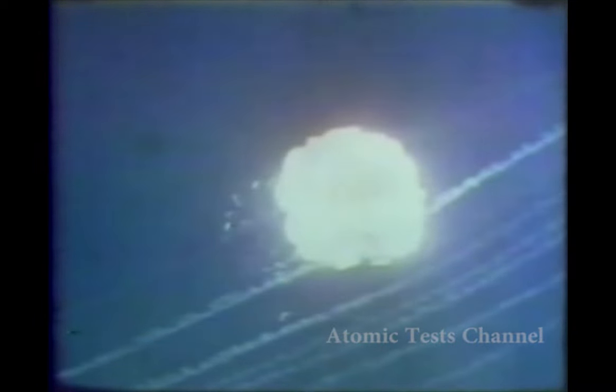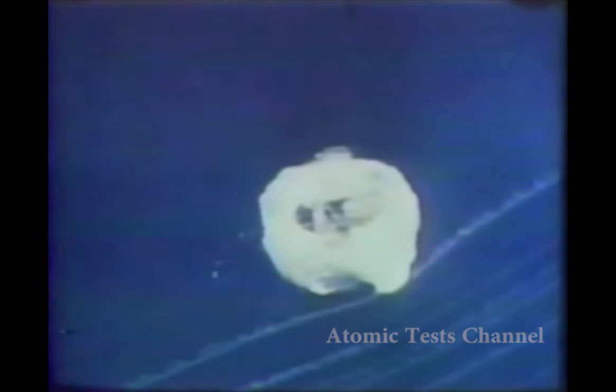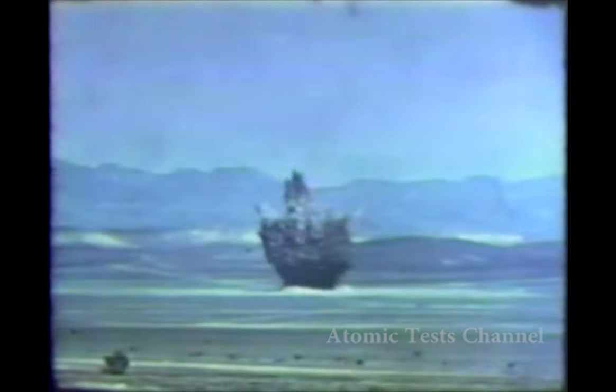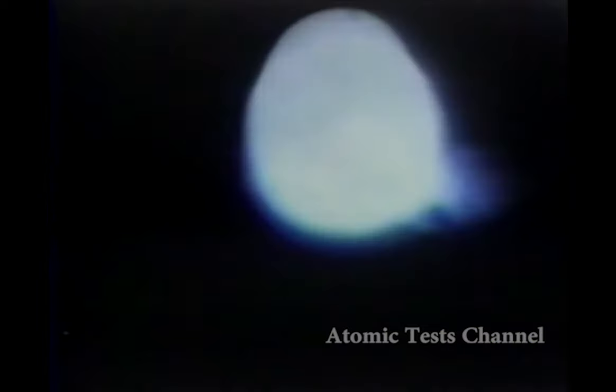United States nuclear testing goes back well over 40 years. During that period of time, DNA and its predecessors have conducted tests in every burst regime, from underground and underwater, to surface and to space.